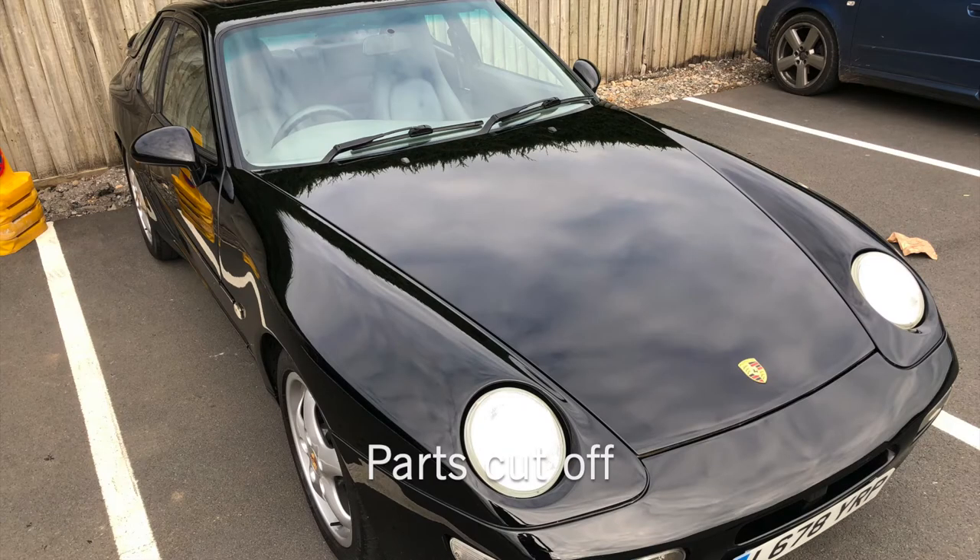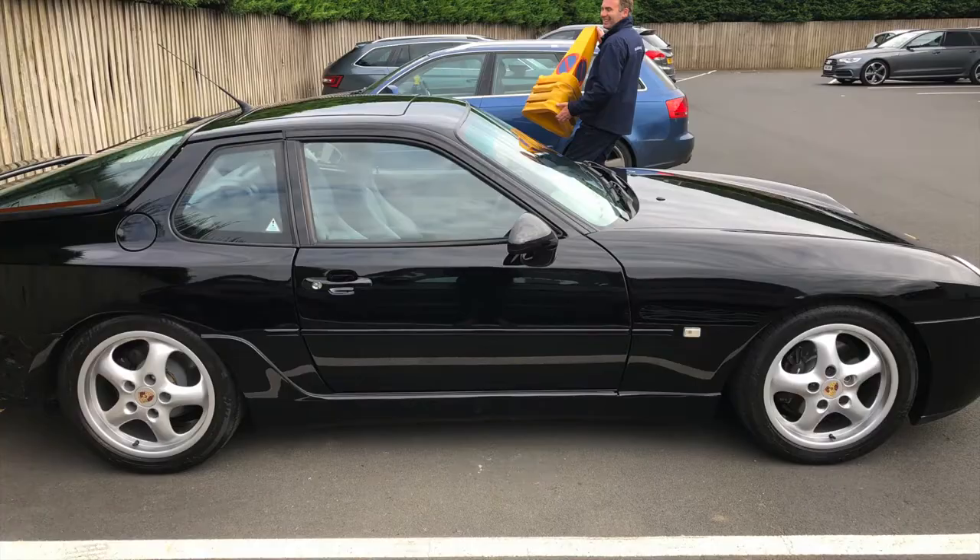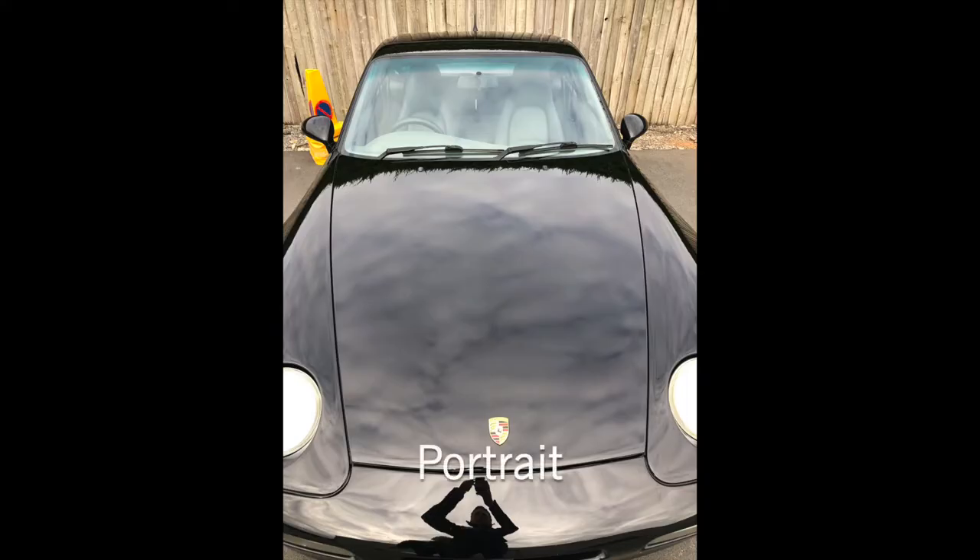Remember to compose your images well so they're not too dark. Don't take pictures of your car with other cars in the background or any other street furniture such as road cones, skips or people.